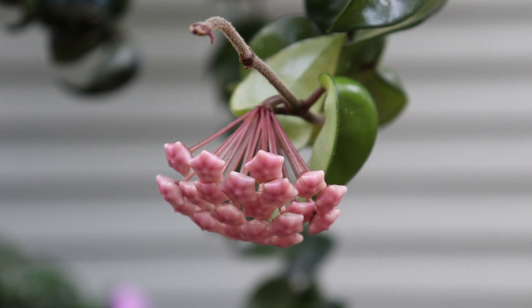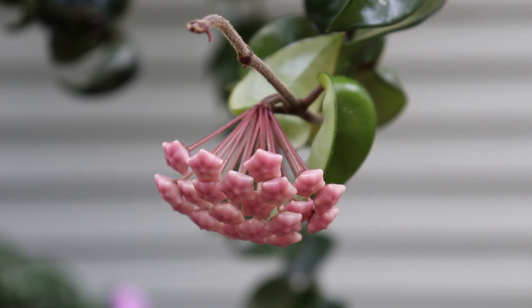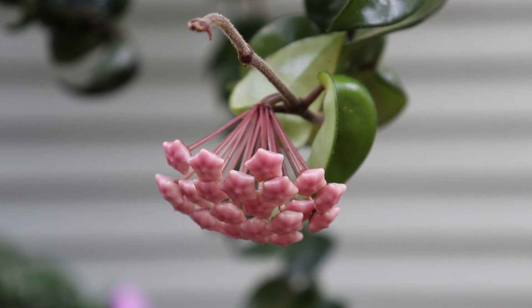Now I'm going to head on inside to show you my Hoya David Cumingii — it's also in bloom, well, it's about to bloom. I'll show you that plant and just the conditions inside in order to get your plant to bloom. Alright, let's head on inside.